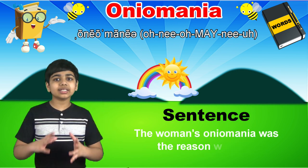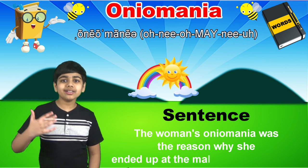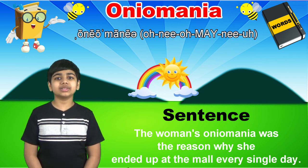As in, the woman's oniomania was the reason why she ended up at the mall every single day.